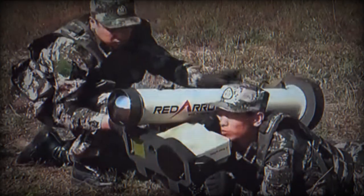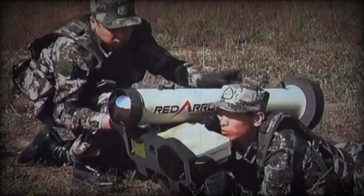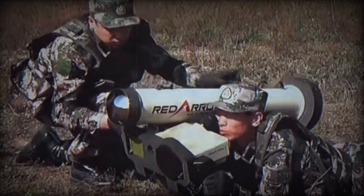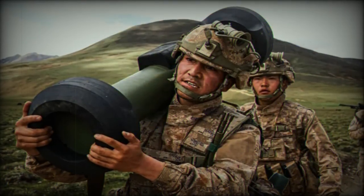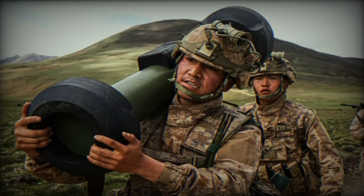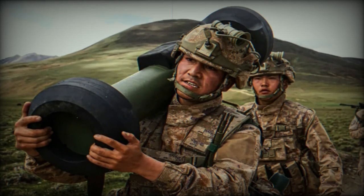The HJ-12 boasts lock-on before launch and fire-and-forget capabilities, ensuring accuracy and efficiency. Its larger diameter — 135mm compared to the Javelin's 114mm — implies the potential for a heavier warhead and greater destructive power.